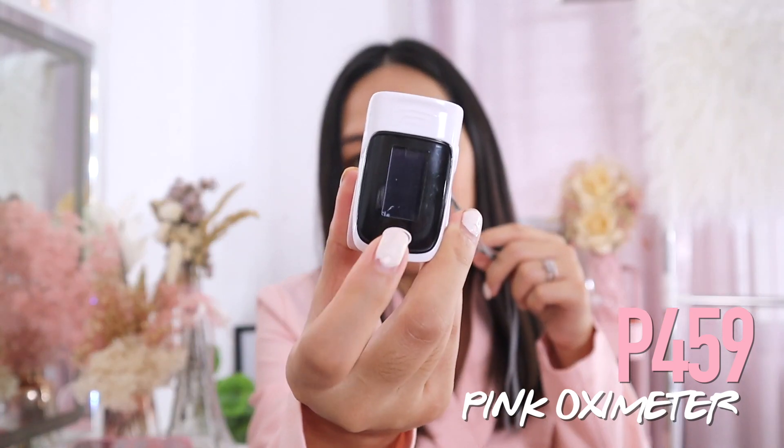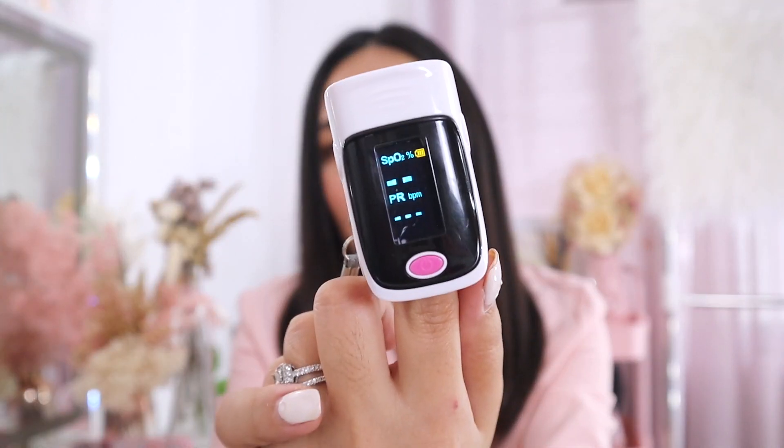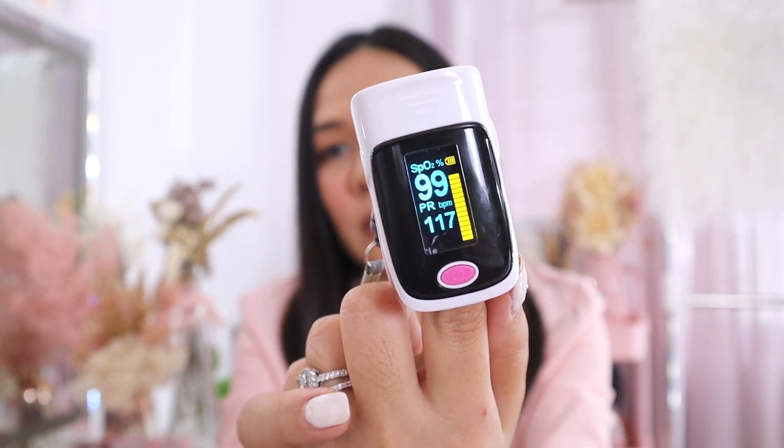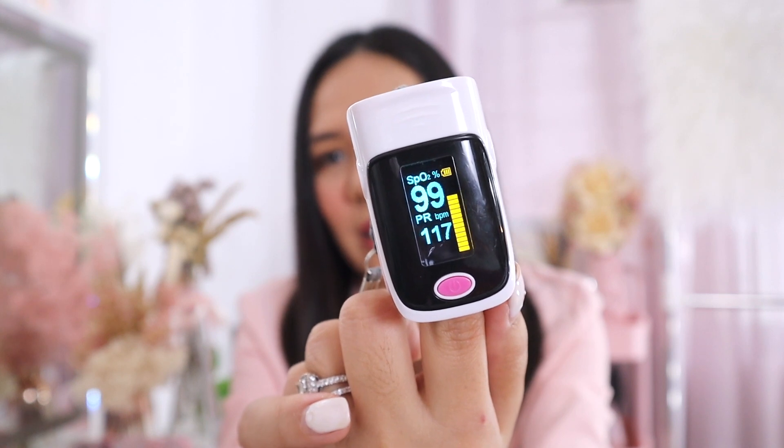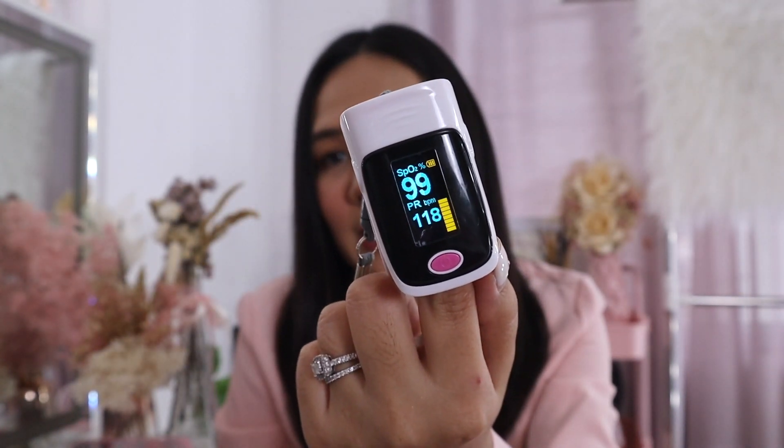And now our last category — our new normal finds. The first one is my pink oximeter for only 459 pesos. It's important to have an oximeter at home because some COVID-positive patients only discover they have COVID when their oxygen level drops — no other symptoms like fever or cough. You just put your finger in and wait for the reading. Mine shows 99% oxygen and my heart rate is 117. The normal oxygen level is between 95 to 100.